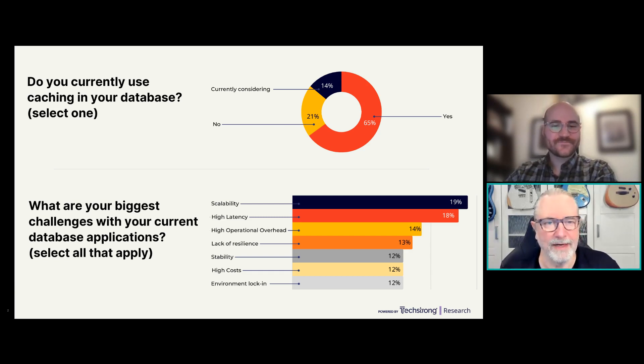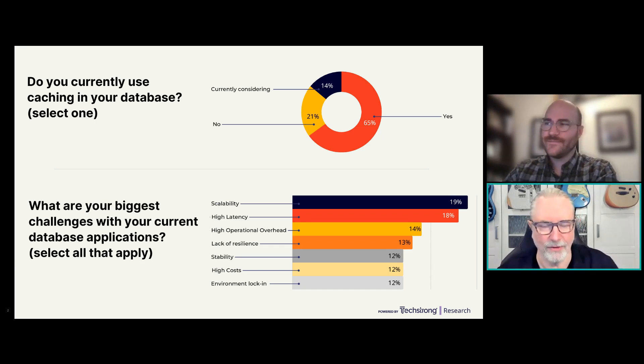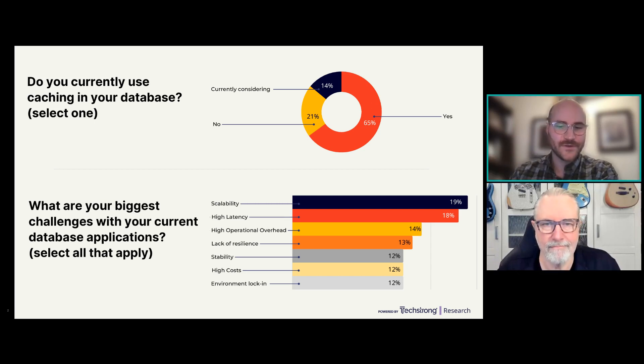Considering caching, another 14%, so you could say that's a majority of respondents using database caching technology in some form. There were 21% who said no. Not every workload or scenario is a good fit for caching. Two things really need to be there: one, a need for real-time speed — speed has to be absolutely critical; and two, some sort of performance gap with the current database. When those two things come together, that's when you see teams turning to caching.